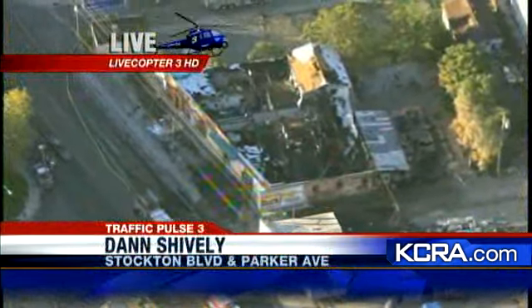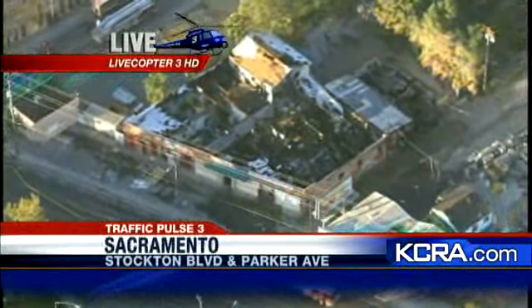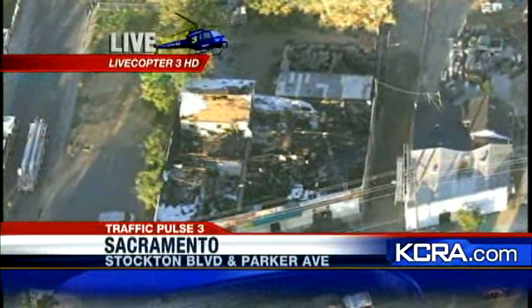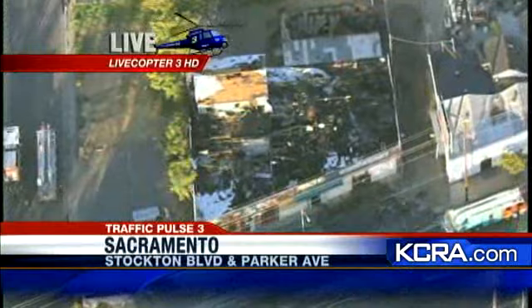Live Copter 3 HD and Dan Shively flying over a big fire burning right now at some sort of business — or at least it was. That was quick work, Dan. Well, it was very quick work, and what you're looking at is a little bit misleading, because it looks like this was a horrendous fire that destroyed the whole building. It did at some point, but not this morning. This is a building down on what looks like a former furniture warehouse on Stockton Boulevard and Parker, just about a block or so north of 21st Avenue.